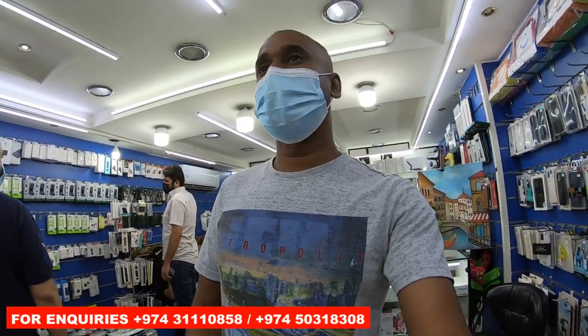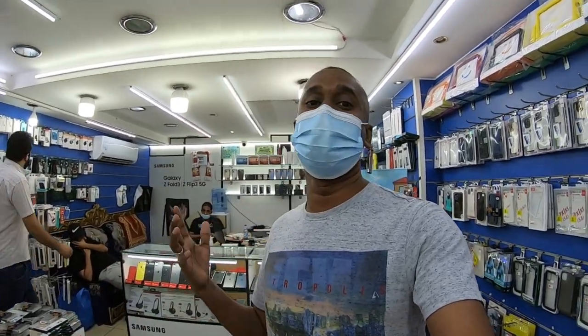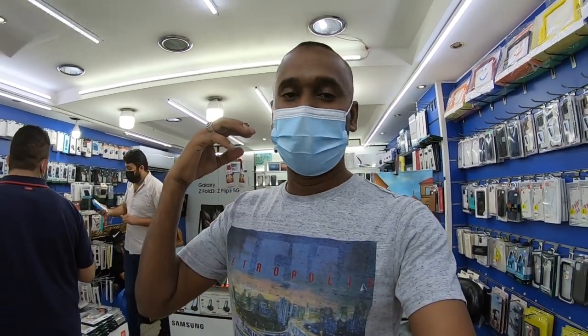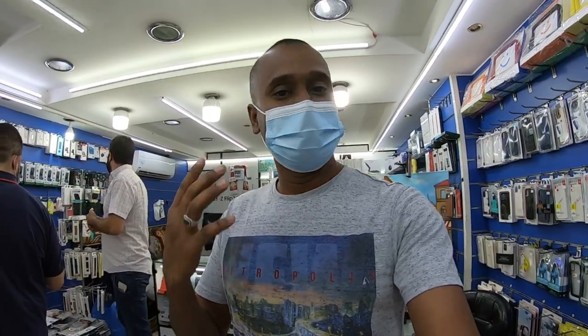I want to tell you something — this is a good place to buy your mobile. If you want to buy your iPhone 13 series, you can come here. I suggest this place. This is a good place — they will give a special discount also. You can compare the price with other shops. Again, I suggest this place to buy your mobile.